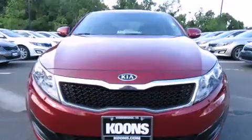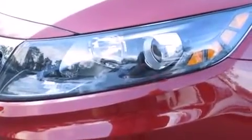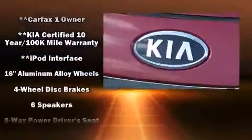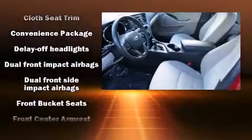Kia ensures the safety and security of its passengers with equipment such as head curtain airbags, traction control, brake assist, anti-whiplash front head restraints, ignition disabling, and four-wheel disc brakes with ABS. For added security, Dynamic Stability Control supplements the drivetrain.